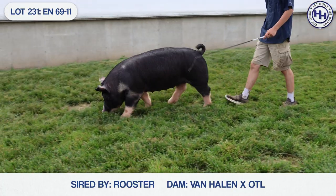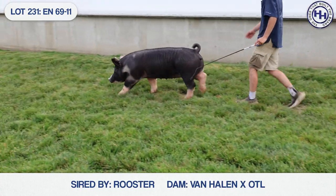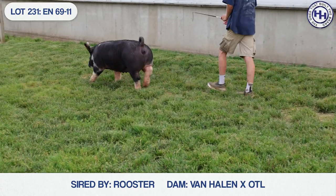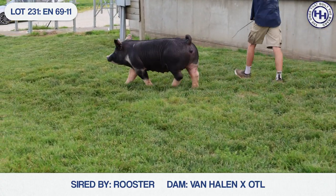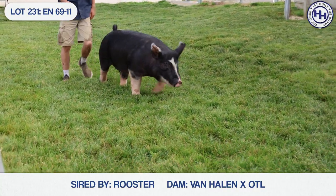I agree. She really underscores just how good and how high quality the rooster females are. They're a big reason why we've got a lot of faith in Henhouse as well. A lot to like here. This is 6911 — she's a rooster, Van Halen — and she sells as Lot 231.